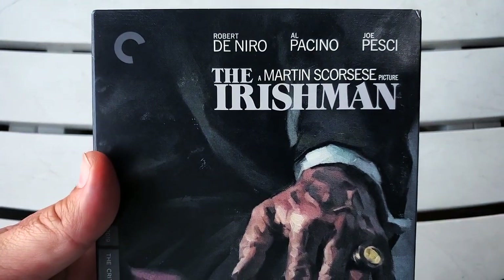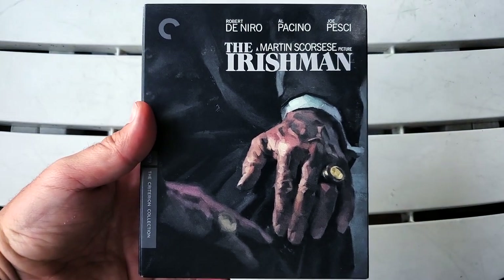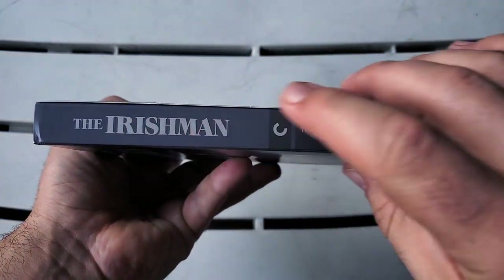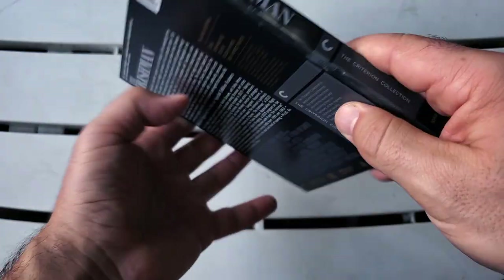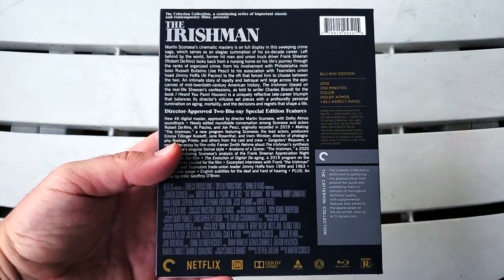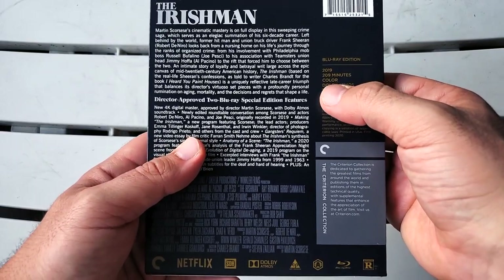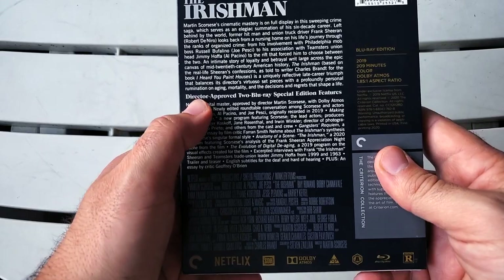At the top it says Robert De Niro, Al Pacino, Joe Pesci — a Martin Scorsese film, The Irishman. The Criterion logo is right there as usual, Criterion Collection 2019. On the spine we have The Irishman, the Criterion C logo, and this is spine number 1058. On the back we have the title, the plot of the film, Blu-ray edition 2019, 209 minutes, color, Dolby Atmos, 1.85:1 aspect ratio.